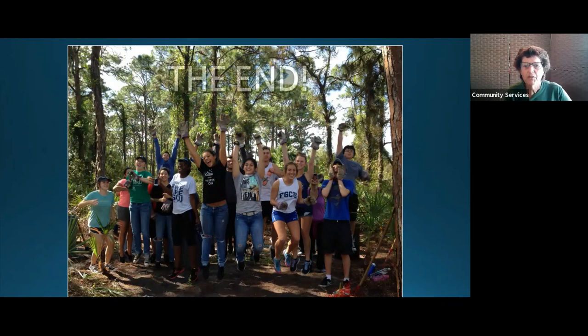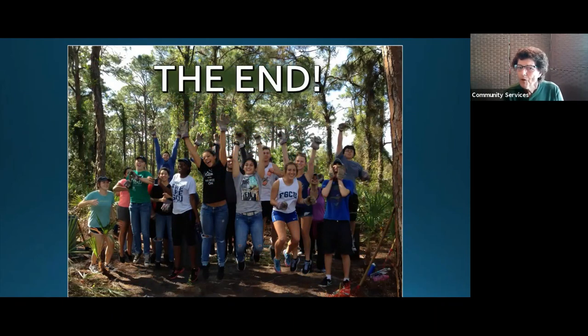Here are the FGCU students jumping for joy — whether because they really crushed it out there or because I had just told them they were done, actually it's because they were happy helping out. A lot of the students even contact me afterwards: 'What kind of plants came up? Did the gopher tortoises come in? Are the marsh rabbits eating where we worked?' They keep an interest in this place, and I tell you all the volunteers do a fantastic job. I can't say thank you enough — we couldn't do this without all these volunteers. With that, I'll take any questions.